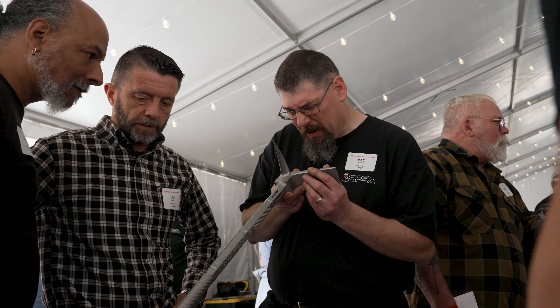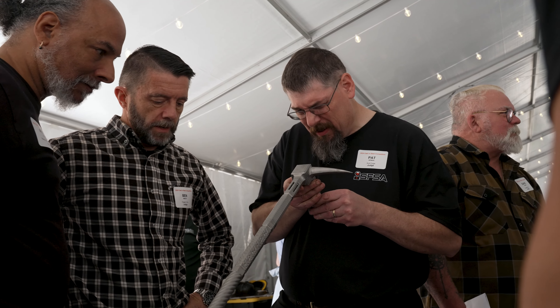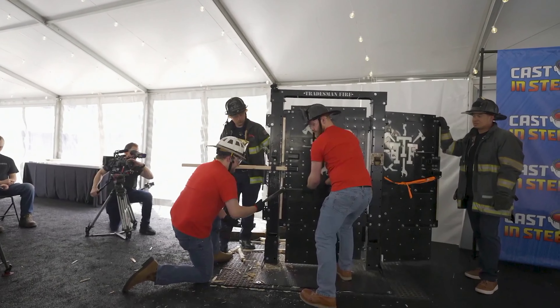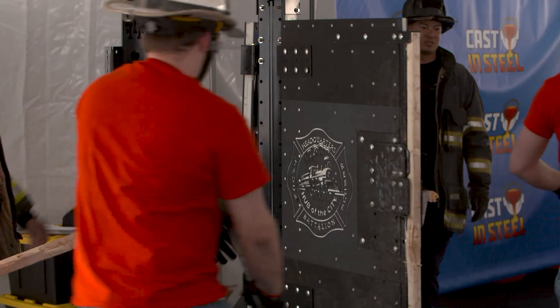We looked at many different Halligans and were able to see what worked and what didn't, and understand where it was going to fail and where it had the highest stress. So it was really good to get a look at what's already out there and what's working.